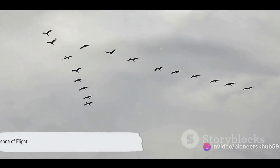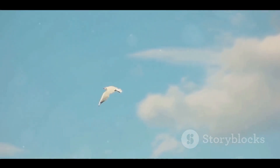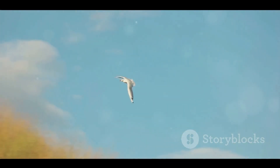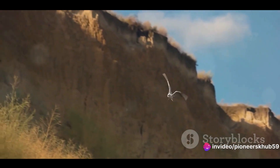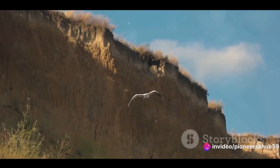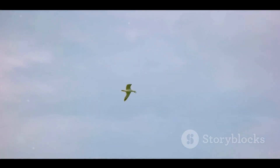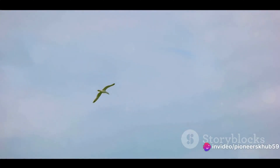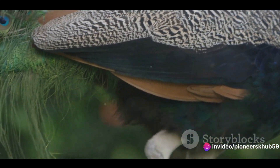Understanding bird migration first requires understanding the science of bird flight. Birds have engineered a way to master the sky through millions of years of evolution. One of the key features in their flight capability is their unique bone structure. Birds have hollow bones which are not only lighter but also stronger than the solid bones of mammals. Feathers too play an essential role in flight — they are not just for show.